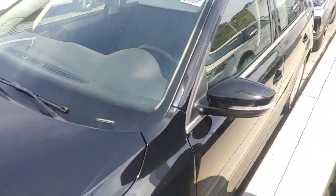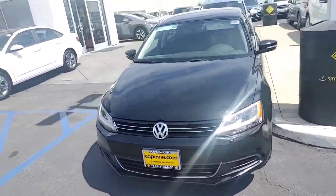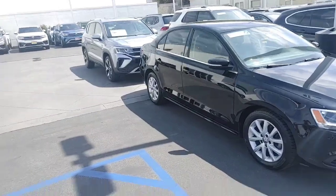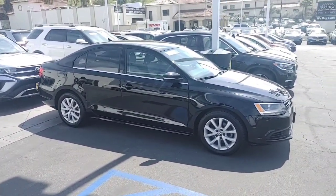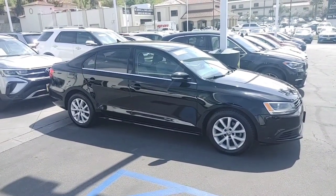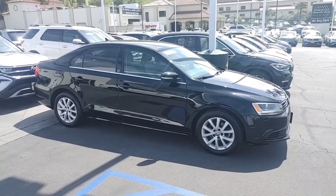Looks like a nice little clean car. Buddy at Capistrano Volkswagen — let me know how I can help out. I'd love to send over numbers and set up everything for you. My customers are in my store for about an hour, in and out. I'm very quick at what I do. Love to earn your business. Buddy from Capistrano Volkswagen, 760-415-6331. Have a great day.